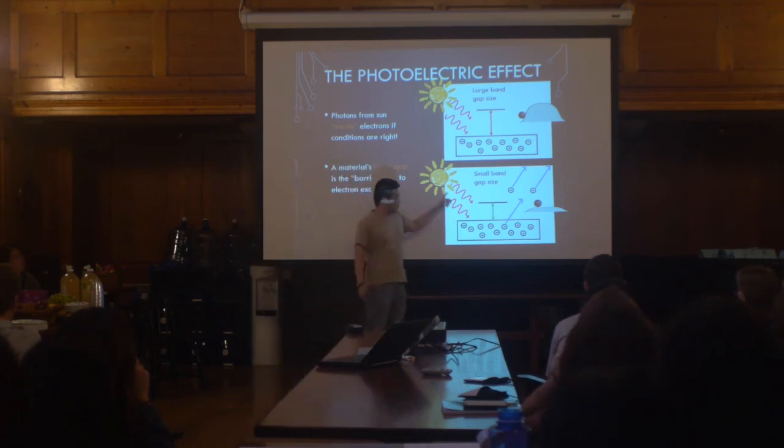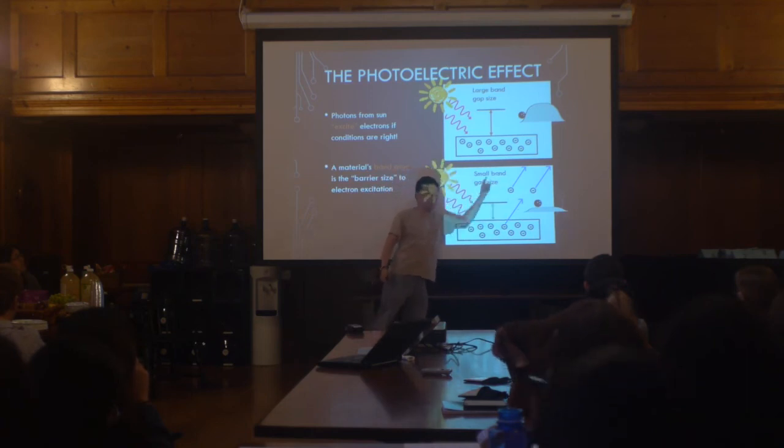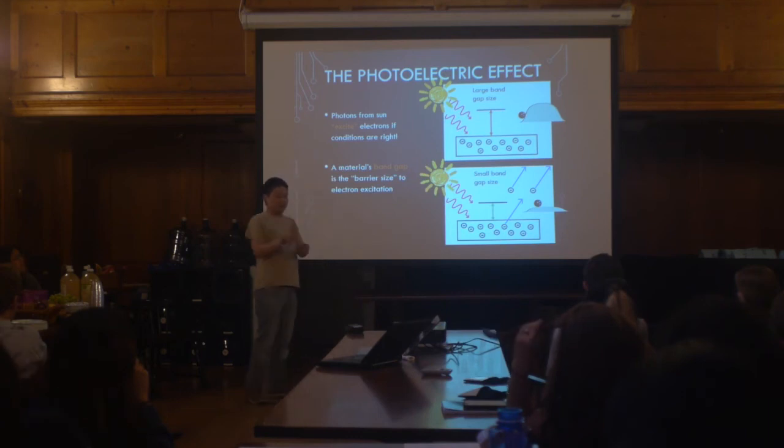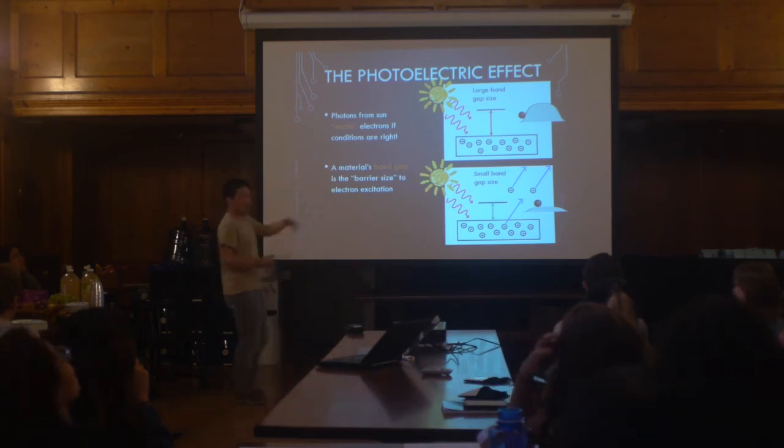What's actually happening is photons from the sun come in and kick electrons out of the material. Those electrons can then move to light your light bulb, power your iPhone, allow you to catch that Pikachu — et cetera.